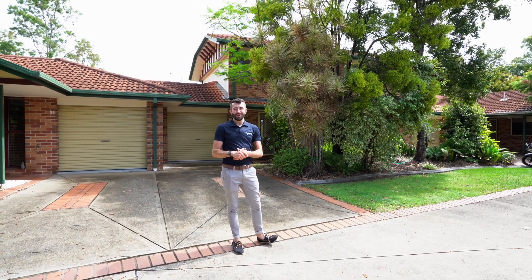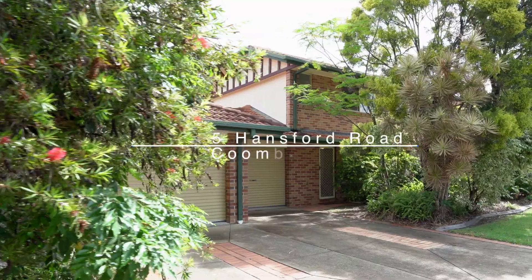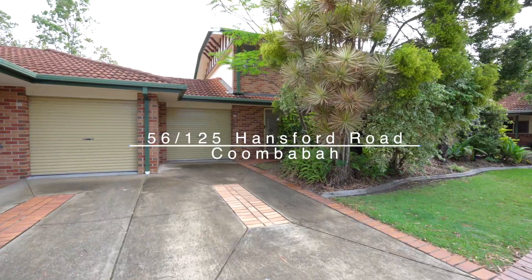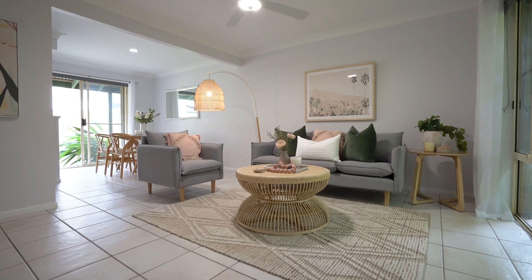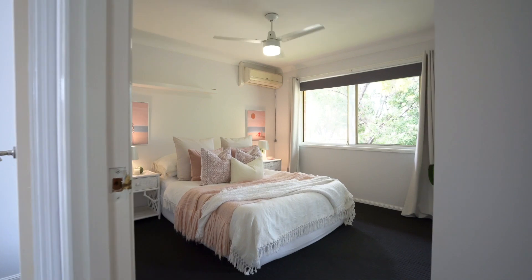Hey guys, it's Braden here from BL Property Co. Today you are joining me at the lovely Frabs Landing Estate in Coombabar. Once again, I have a lovely townhouse for sale in this estate. This one is probably one of the better presented units that we've had in quite a while — it's absolutely lovely, ready to move into.